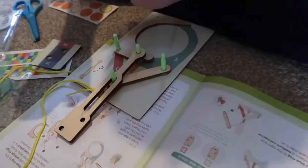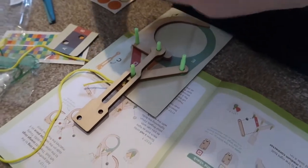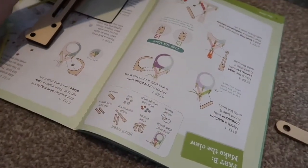Kira is currently trying to figure out the parts from the instructions. They're quite easy instructions — step by step.